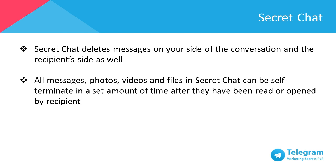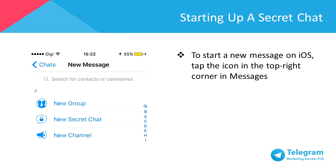Currently, Secret Chat is only available on iOS, Android, and Windows Phone. To start a new message on iOS, tap the icon on the top right corner in Messages. For Android, swipe right to open the menu, then New Secret Chat. For Windows Phone, tap the plus icon in the Chats list, then New Secret Chat.